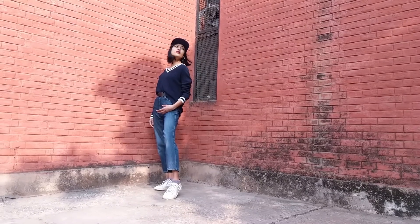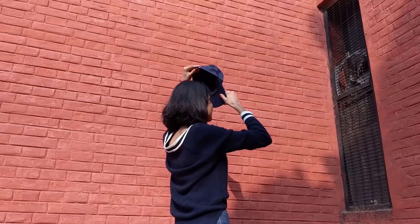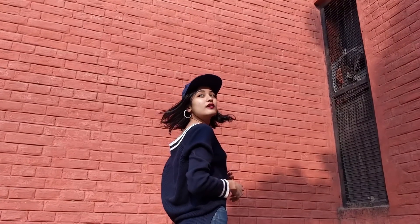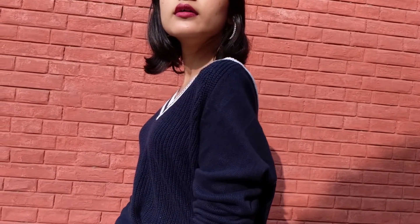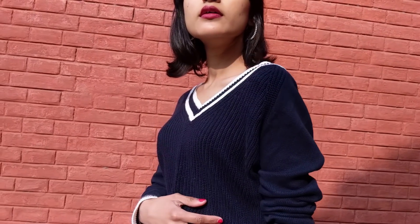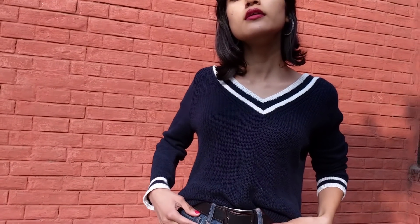From the same stall, I got this v-neck sweater which I've styled with jeans and white shoes, and added a cap to go with the whole vibe of the look. The tag of the sweater says Uniqlo, so I got very excited and bought it. It's very simple yet stylish, and you can wear it with almost anything and everything.